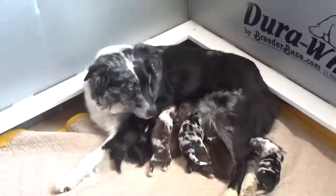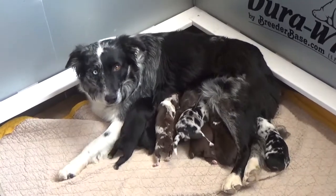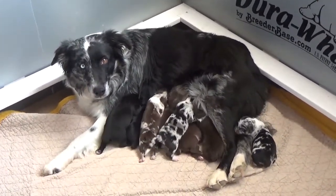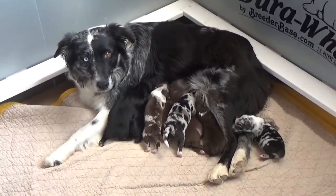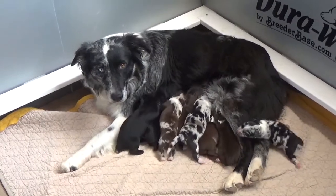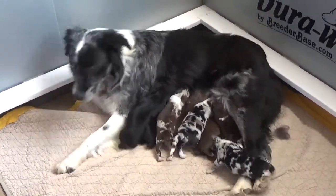It's Tansy and her puppies. They were just born actually Sunday morning, wee hours. So they're four days old today.